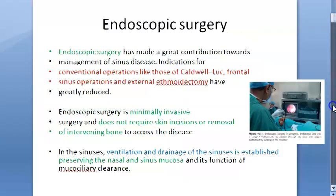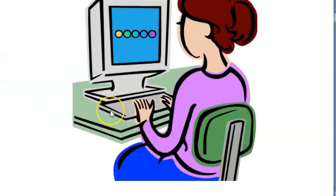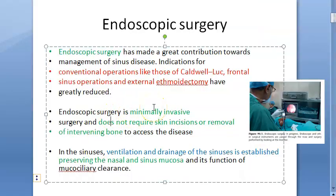Previously, many surgeries were performed for sinus conditions, such as the Caldwell-Luc operation, frontal sinus operation, and external ethmoidectomy. Now, all these surgeries have been replaced by endoscopic surgery. It is minimally invasive — it doesn't require a skin incision or removal of intervening bones.